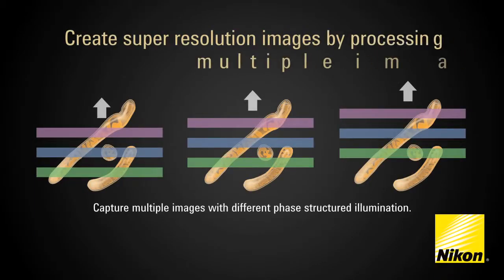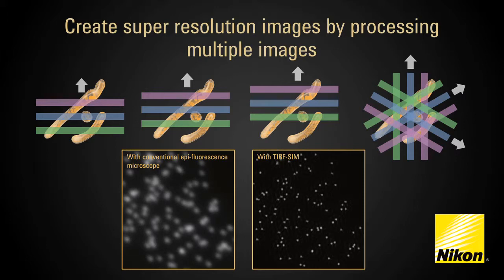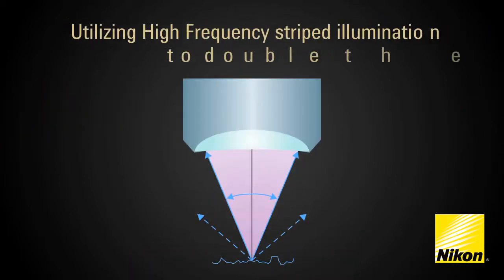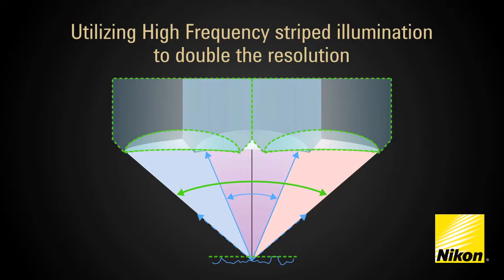Analytical processing of recorded moiré patterns, produced by overlay of a known high-spatial frequency pattern, mathematically restores sub-resolution structure of a specimen. Utilizing high-frequency striped illumination, Nikon is able to double the resolution.